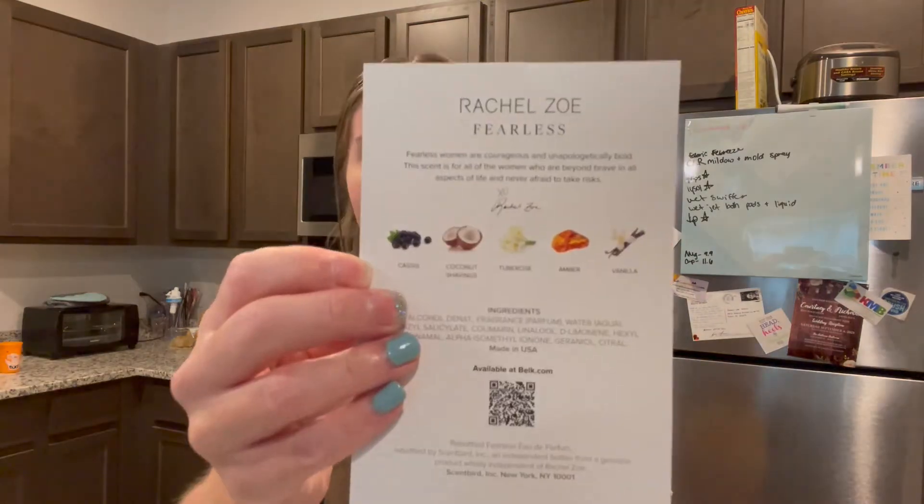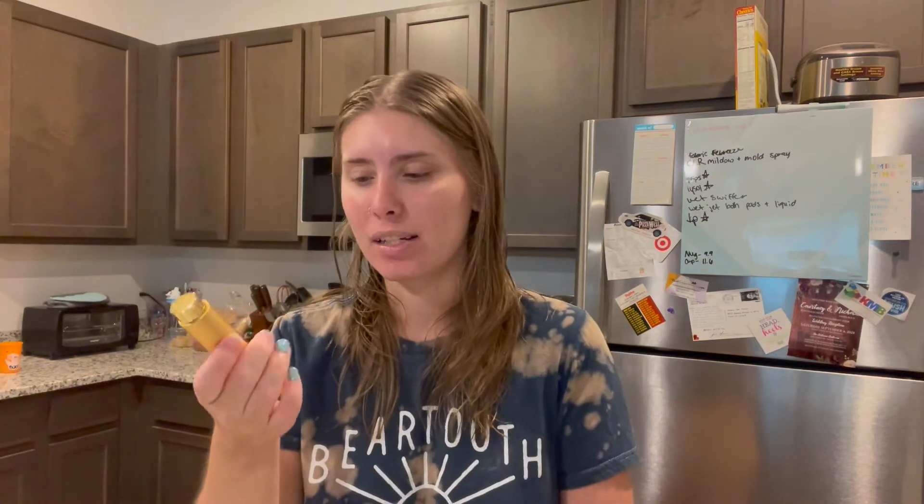I'm gonna give it to Scent Bird this month. The Rachel Zo Fearless just got in my mouth — oh my god, like tropical and feminine. I was thinking bakery because of the vanilla, but now that I know there's coconut in it I can really smell it. This gets a 10 out of 10; this would be a scent I'd repurchase. The Calvin Klein Endless Euphoria — again, 10 out of 10, amazing. The Abercrombie Fierce is to die for; high school me would have been all about this. And the DKNY I actually really like as well. Those are our four scents for the month.